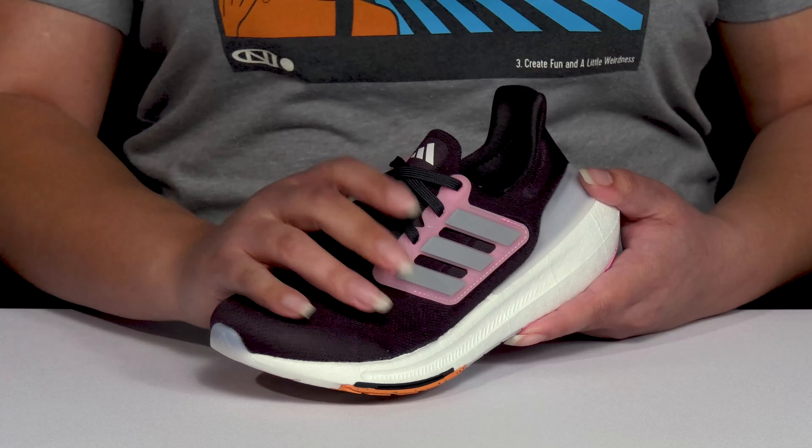It's all on top of a durable continental rubber outsole that is grippy in high-traction areas.